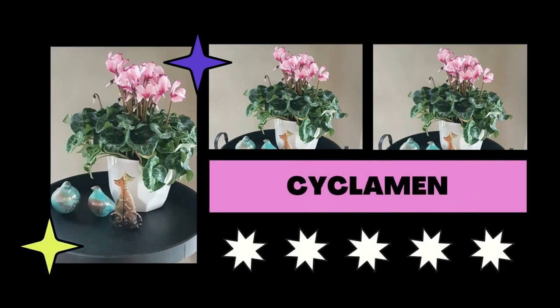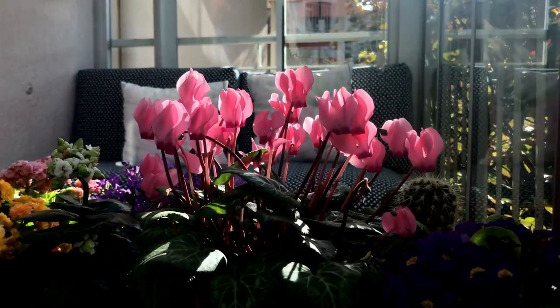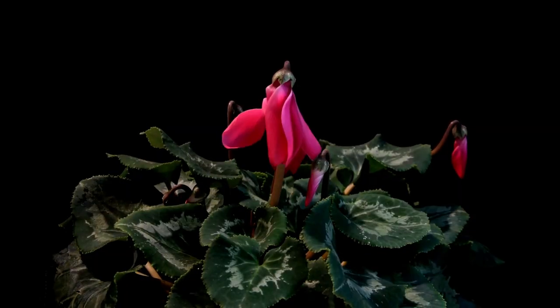These lovely houseplants bloom from December to April. By routinely watering the cyclamen with a water and coffee solution during the flowering season, you can promote dense development.